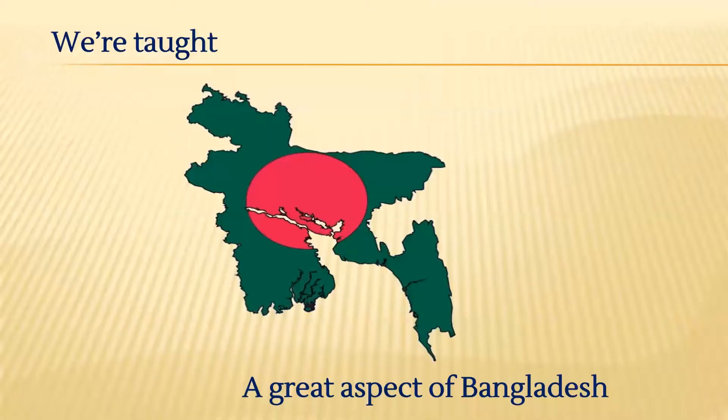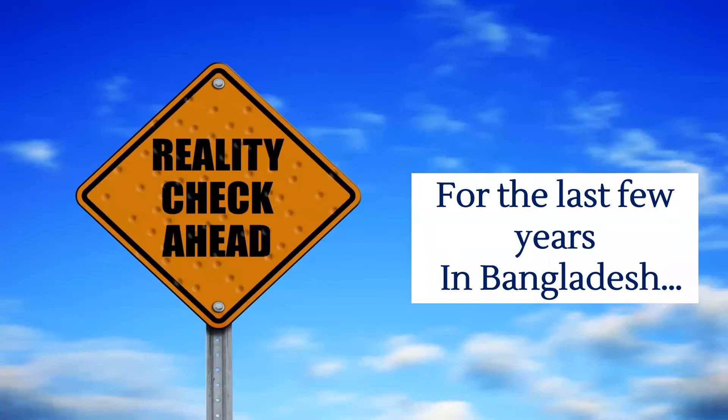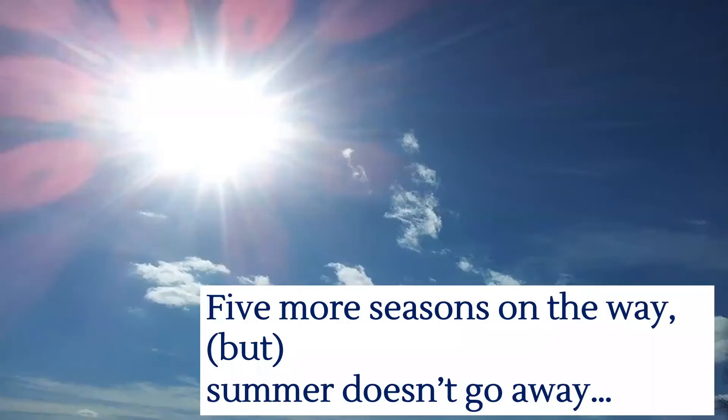Since our childhood, we are taught a great aspect of Bangladesh, and that is its six seasons: summer, rainy, autumn, late autumn, winter, and spring. But for the last few years in our country, summer seems to stay for the entire year.